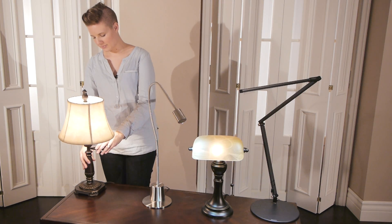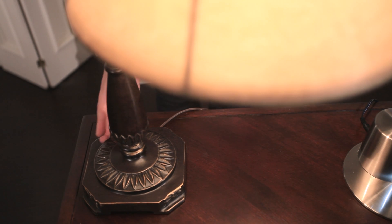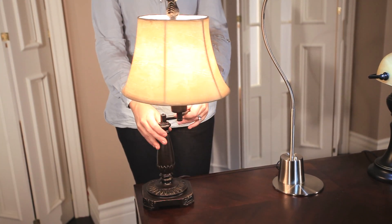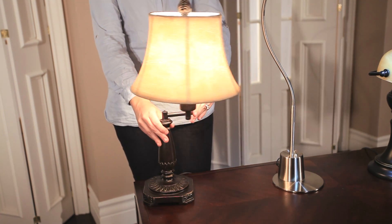Our versatile swing arm table lamp design comes in a handsome bronze finish that perfectly coordinates with its leatherette shade. The adjustable swing arm makes a variety of lighting positions and options possible.